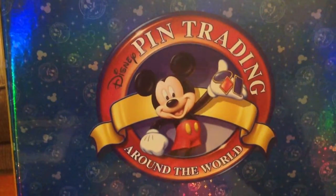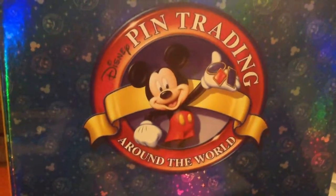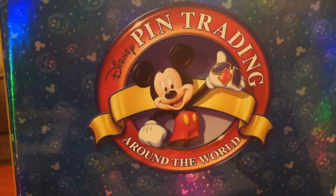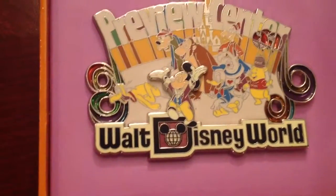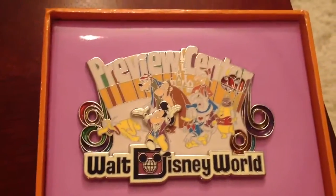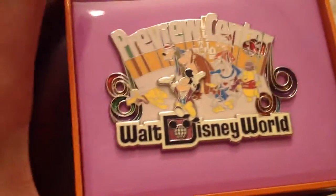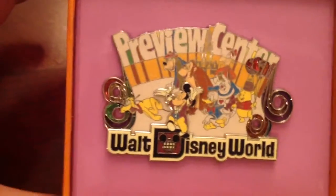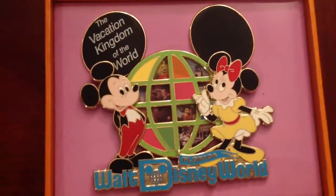Hi guys, welcome back, thanks for tuning in again. Here's going to be the next quicker part to the pin trading collection. This is going to focus more so on the Florida Project pins. This next one right here is the Preview Center Walt Disney World — another jumbo size pin of the Florida Project. It's a limited edition of 250. Really cool, you can see it's got Mickey and a few other familiar faces.